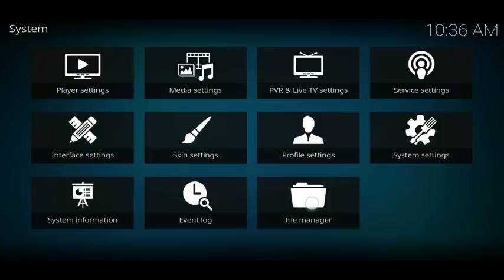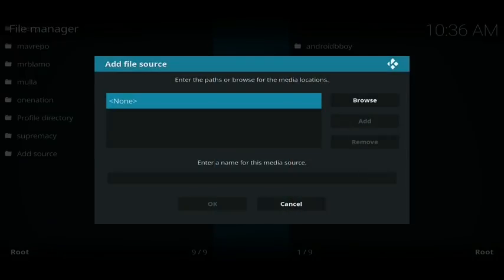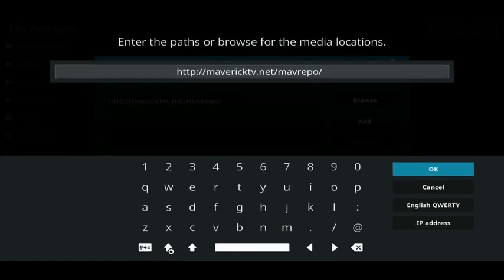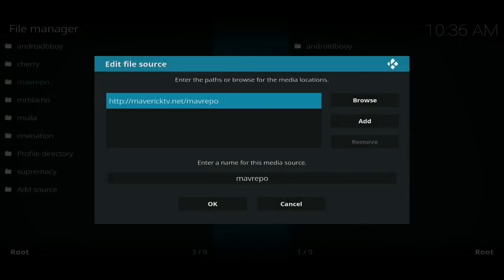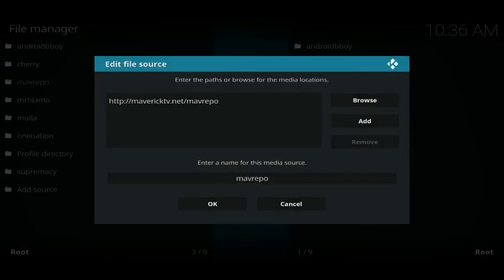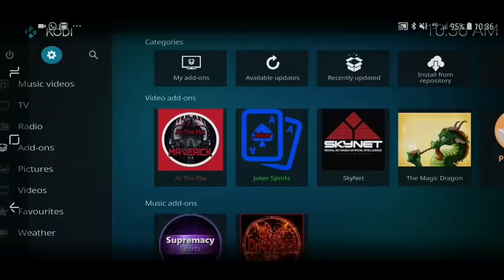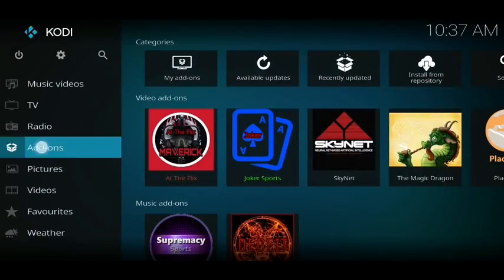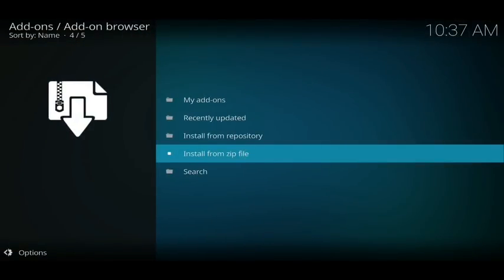From here go down and click on File Manager, then at the bottom click Add Source. In the box where it says 'None,' click on that and enter exactly: http://mavericktv.net/mavrepo. Pause if you need to. Once done, hit OK — it will automatically be called 'mav repo,' so click OK to save it. Press back twice, then click on Add-ons on the left, then click the open box icon in the top left corner, and go to Install from Zip File.